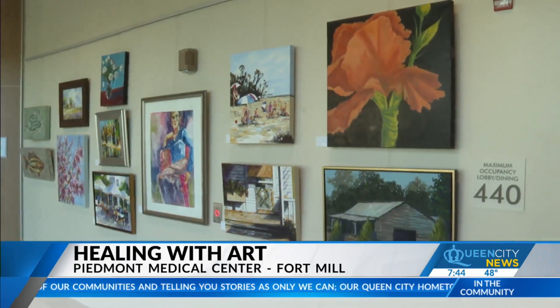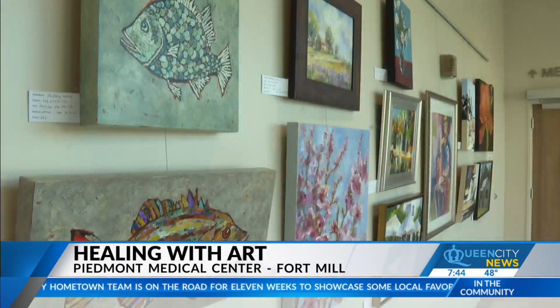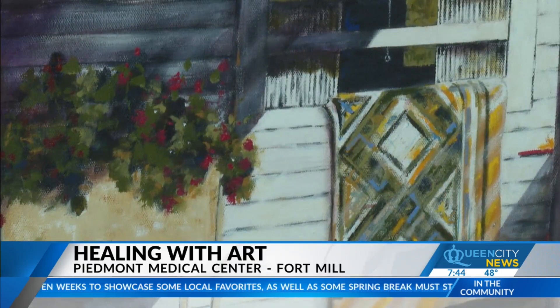The pieces aren't just put up and forgotten about — they're rotated with new art every 8 to 10 weeks. It will always be fresh, bringing something new to look at for the shortest or longest staying patients.